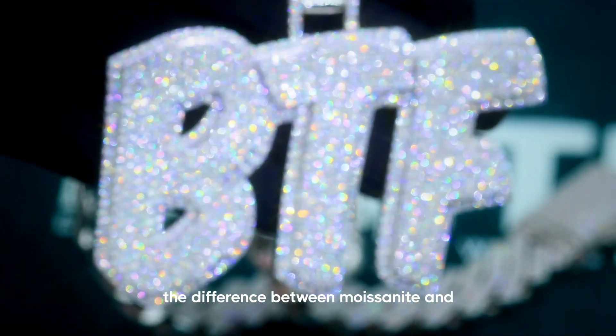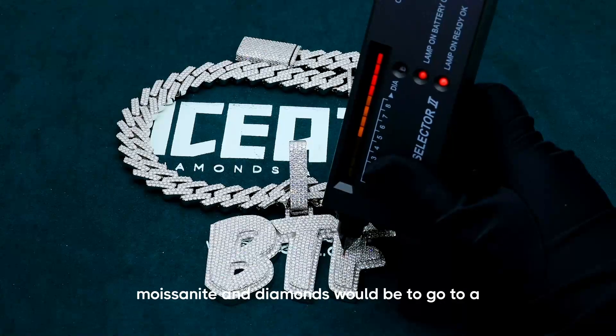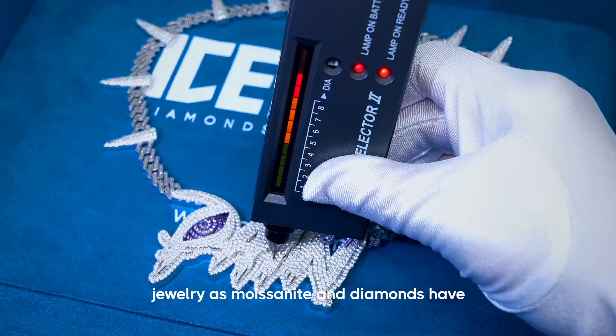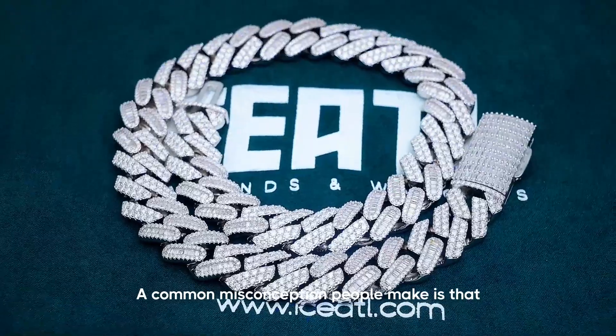It's almost impossible to tell the difference between moissanite and diamonds just by looking at them. The only way to tell the difference would be to go to a local jeweler. You can use a magnifying loupe to examine the inclusions in your jewelry, as moissanite and diamonds have different patterns of internal flaws.